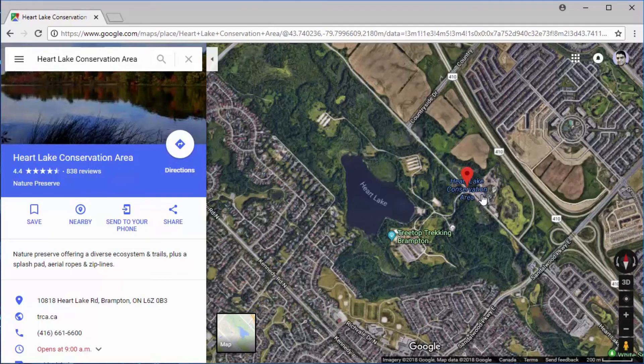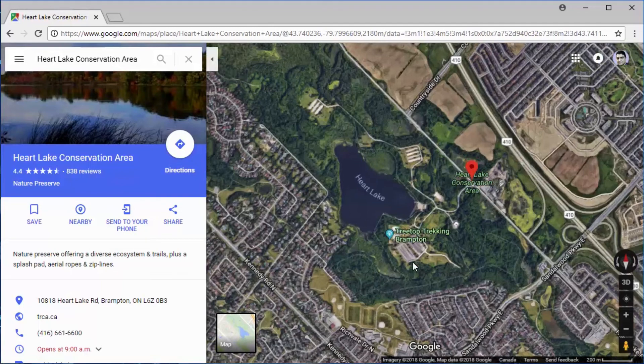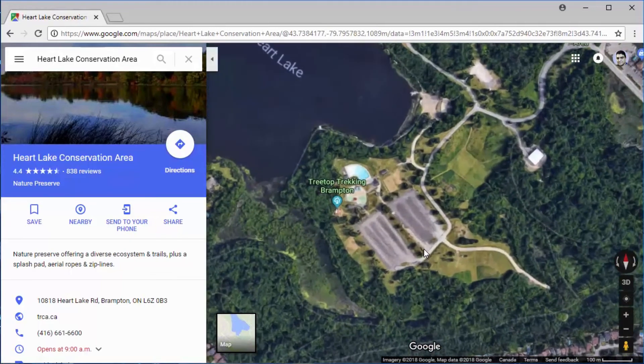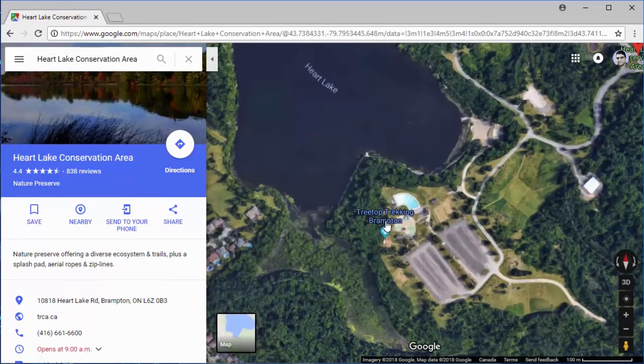To go fishing there, you enter the conservation area and there are two huge parking lots. When you get into the parking lot, right in front of you, you will see the swimming pool, play area, and splash area.